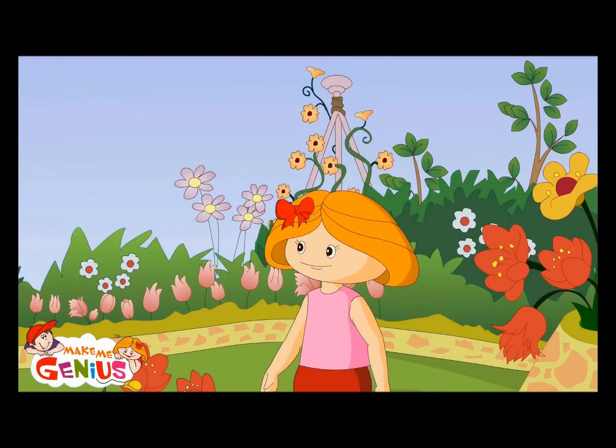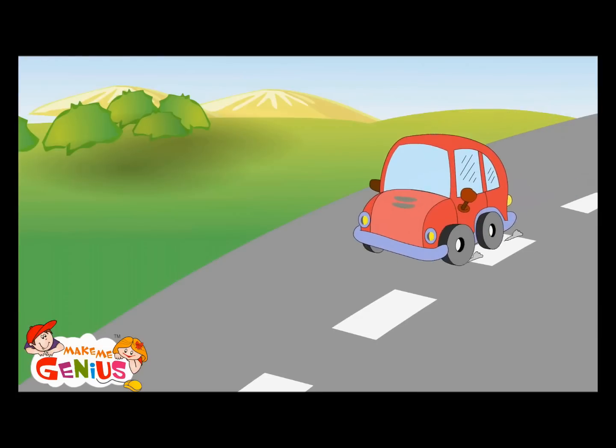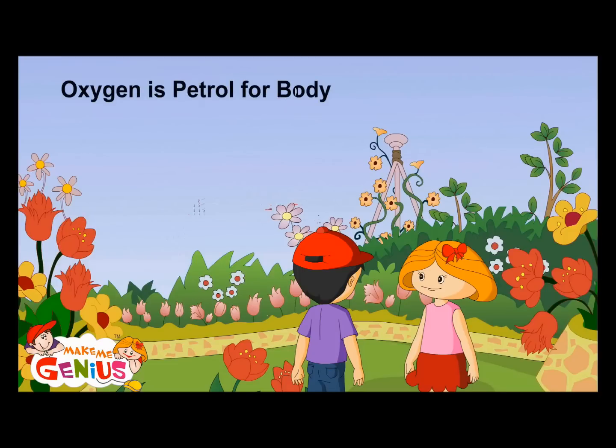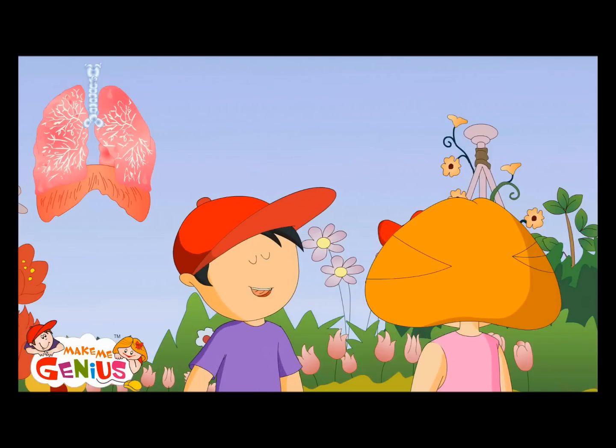You know why your heart beats faster when you run? But why does it beat faster? You see this car — how does it run? It needs gasoline or petrol to run. Your body also needs some gasoline or petrol to move. For a body, this petrol or gasoline is oxygen. The body needs more oxygen when you exercise or run.